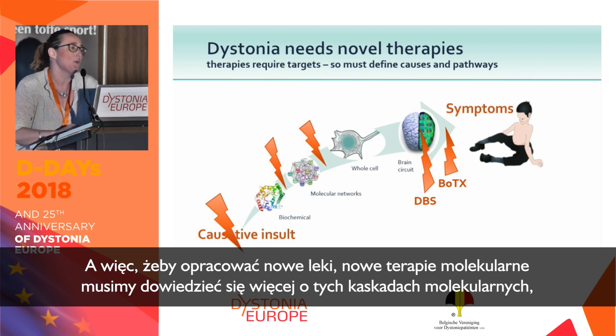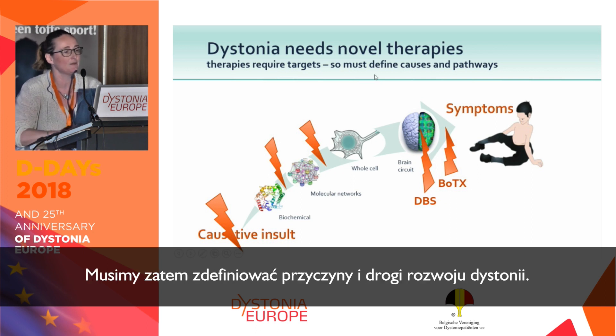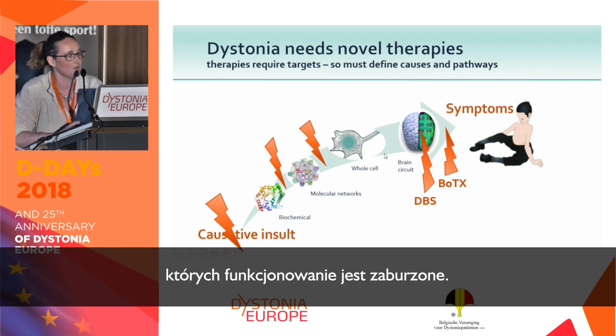To come up with new drugs and new molecular therapies, we need to know more about these molecular cascades, because making drugs means you need therapeutic targets. We have to define the causes and pathways that lead to dystonia. Basic research is working to find the biochemistry, molecular networks, and cells that are dysfunctional.